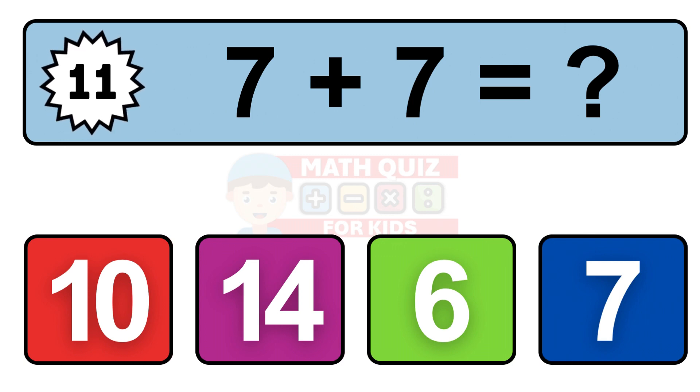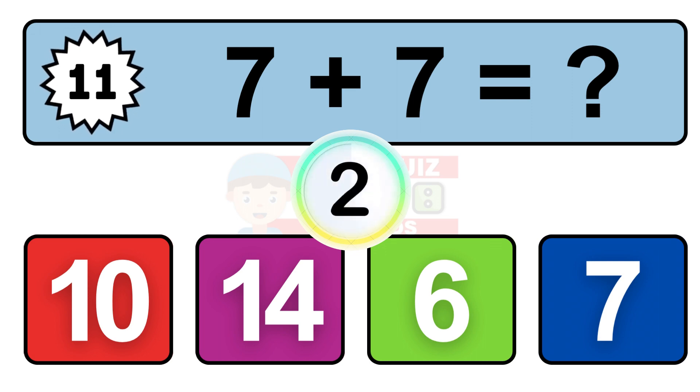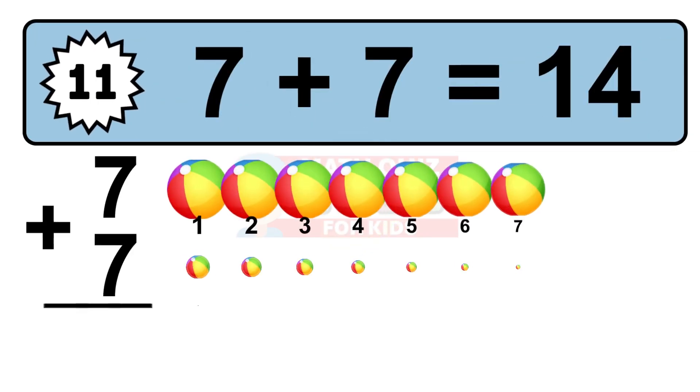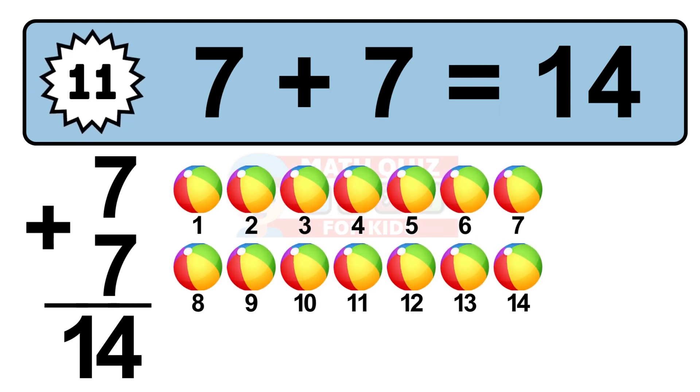Question 11. 7 plus 7 equals what? So the answer is 7 plus 7 is 14. Let's count it: 1, 2, 3, 4, 5, 6, 7, 8, 9, 10, 11, 12, 13, 14.